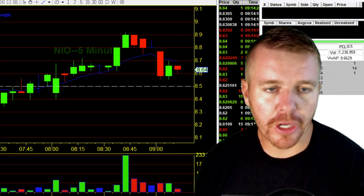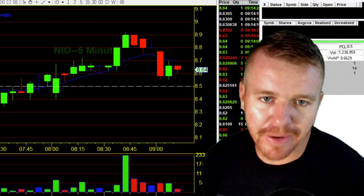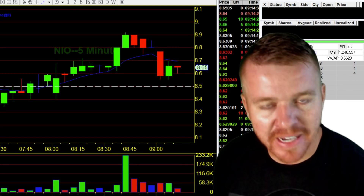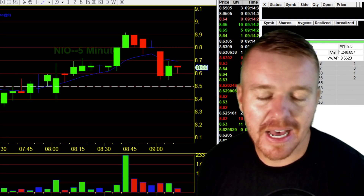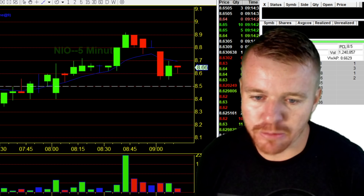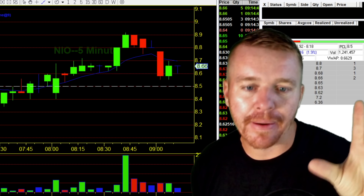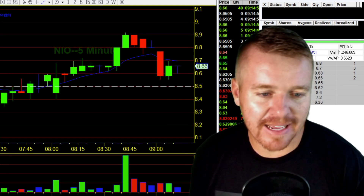Day trading this morning, going over the one trade that I made this morning, making over $500 in less than 10 minutes. I'm going to show you the entry, I'm going to show you the exit — showing you the real-time trades here. This trade on VKTX this morning, talking about how I found it, really break it down for you guys today.